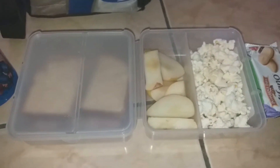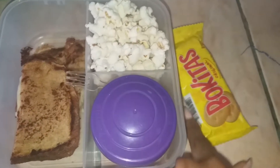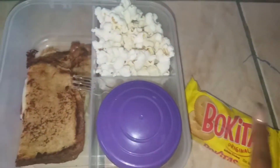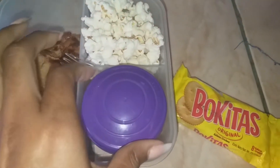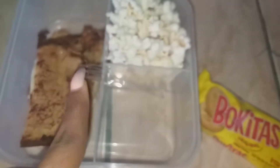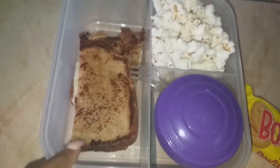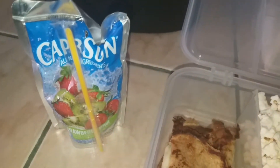For my daughter today, she's taking one of these original Bokito crackers, some popcorn, diced kiwi with a fork to help her eat that, a grilled cheese sandwich, and she also has a Capri Sun.